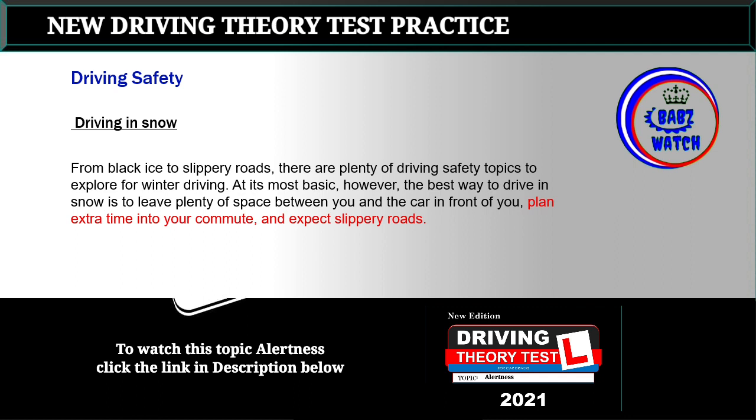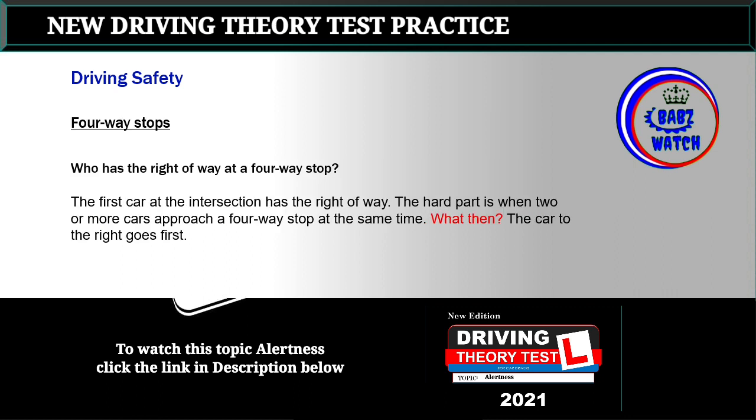Topic 9: Driving in snow. From black ice to slippery roads, there are plenty of driving safety topics to explore for winter driving. At its most basic, however, the best way to drive in snow is to leave plenty of space between you and the car in front of you, plan extra time into your commute, and expect slippery roads.